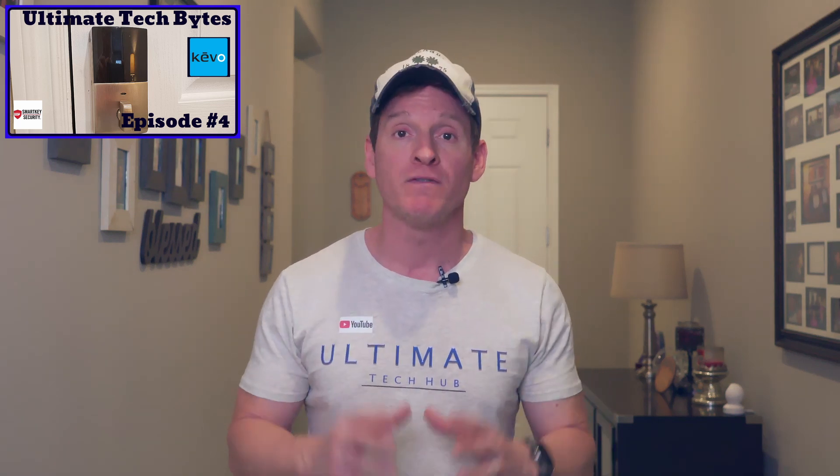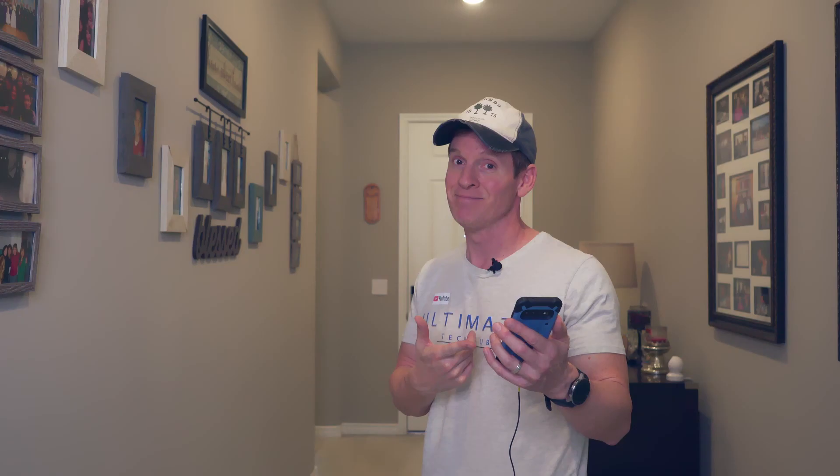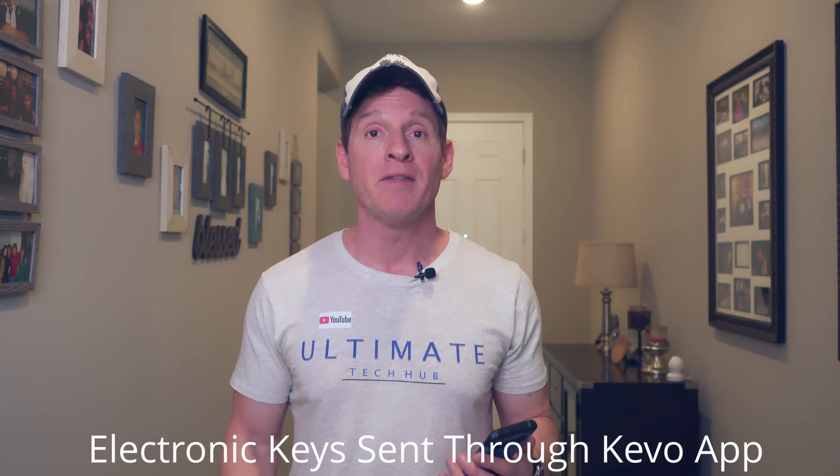The sixth and final smart home automation is smart locks. This smart home automation might be the most valuable one of them all. Having the ability to check your front door lock from an app on your phone, or unlock your door, is incredible. If one of your children comes home during the day and forgets to lock the front door, you can just lock it yourself from work. Another great feature is you can send virtual keys — if you're not home and you want a neighbor to come over and feed the dog, you give them the virtual key and they can unlock the door.